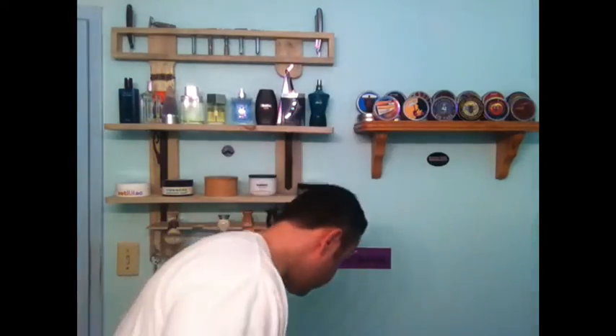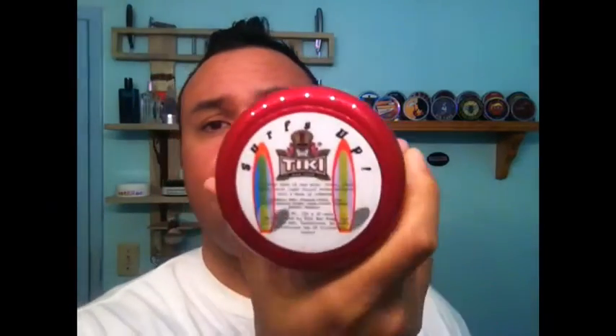I got this from Phoenix Artisan Accoutrements — it's their vegan style, and I am a tallow kind of guy, so when a vegan soap can impress me, I'm thoroughly impressed. This one was fourteen dollars for four ounces, which I think is a great deal. The performance blew my mind. I had no preconceived thoughts of what this soap was going to do — I didn't say it was going to suck, I didn't say it was going to be great, I just went for the experience.